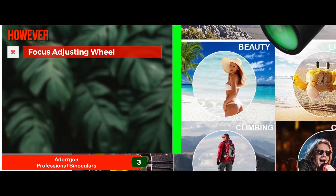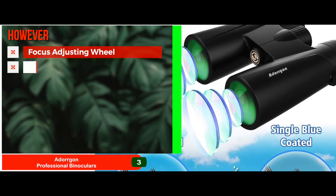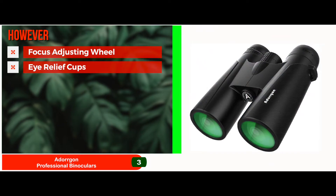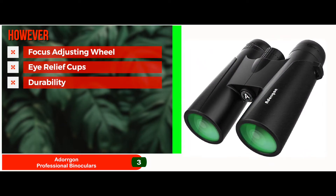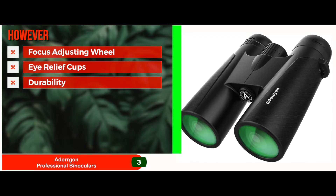However, the focus adjusting wheel is rather tight, presenting issues while focusing. The eye relief cups are not built ideally to sit in place and may fall off every now and then. Even though the brand advertises these units for their shock resistance, their durability in all sorts of weather is questionable.